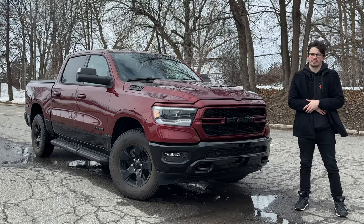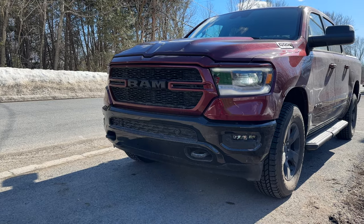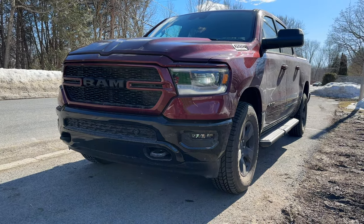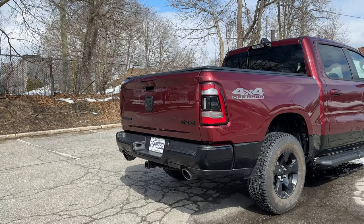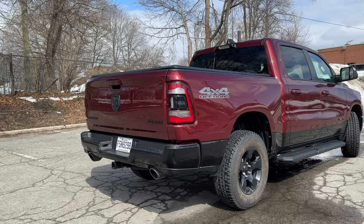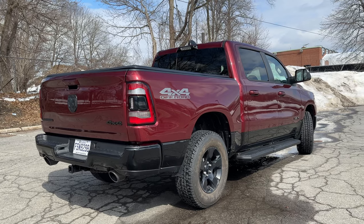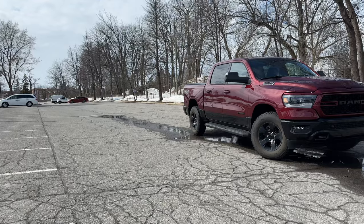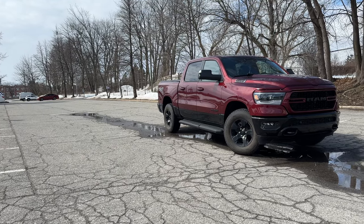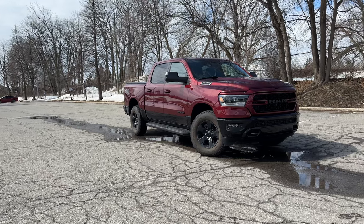This is the Backcountry package — it's more of an entry-level package for the Bighorn. I had some trouble finding it on the Dodge website, actually couldn't find it at all, so I'm going with what I think is in this. It does give us a really nice look: a nice burgundy red color with a chrome delete and blacked-out trim all around the body. You also get a digital rear-view mirror, improved outside look, and a little bit more off-road capability.